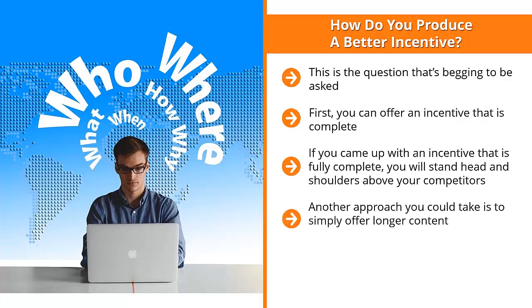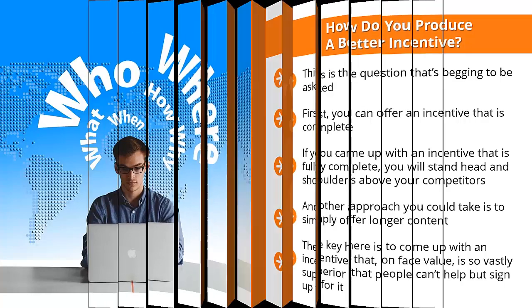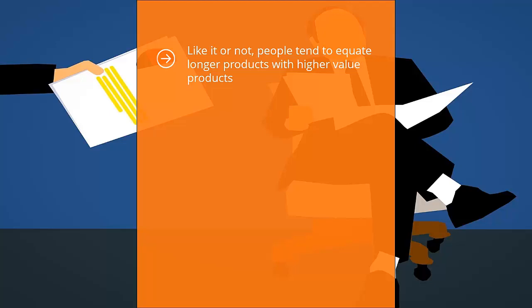Another approach is to simply offer longer content. For example, if your biggest competitor is offering a free booklet listing 10 solutions to potential list members' problems, offer a booklet with 20, 30, or even 50 solutions. The key is to come up with an incentive that, on face value, is so vastly superior that people can't help but sign up. Don't just double your competitor — blow them out of the water by a magnitude of 5 to 1 or 10 to 1. If the industry standard is 10 solutions, come up with 50 or even 100.